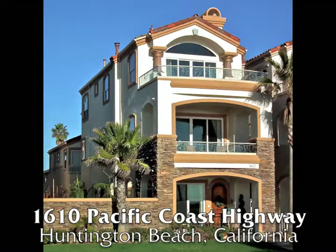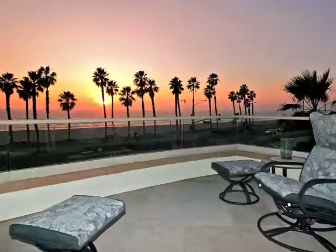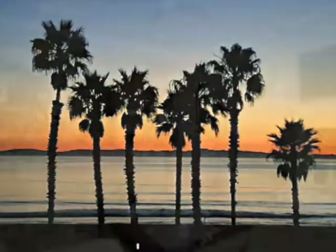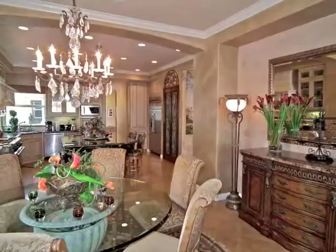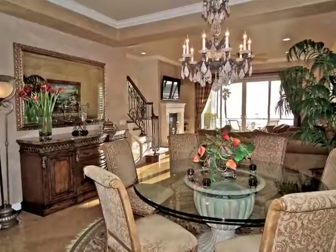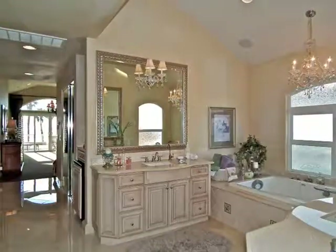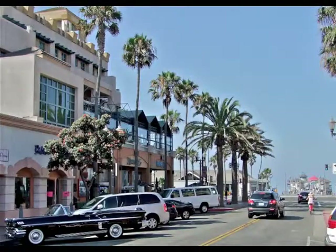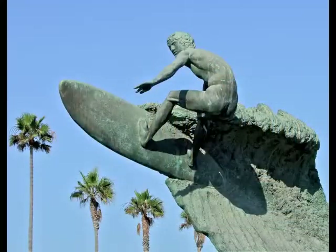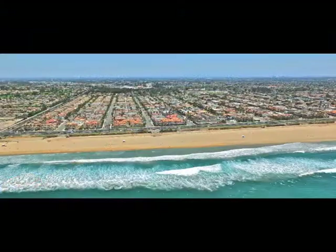1610 Pacific Coast Highway — a stunning four-bedroom, four-bathroom Tuscan estate enjoying spectacular views of Huntington Beach and the Southern California coastline. Boasting a stylish and sophisticated design of unparalleled quality, graciousness, visual freedom, romance, and luxury. Only minutes from Main Street, the pier, world-class surf and sunsets in Huntington Beach, Surf City USA.